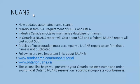NUANS stands for New Updated Automated Name Search. A NUANS search is a requirement of OBCA and CBCA. Industry Canada in Ottawa maintains a database for names in Ontario. A NUANS report will cost approximately $25, and a federal NUANS report will cost about $35.